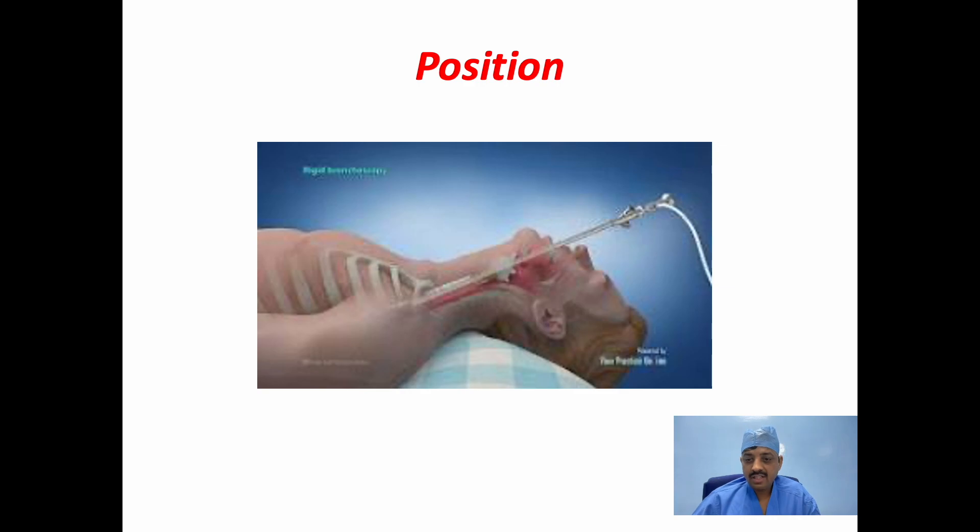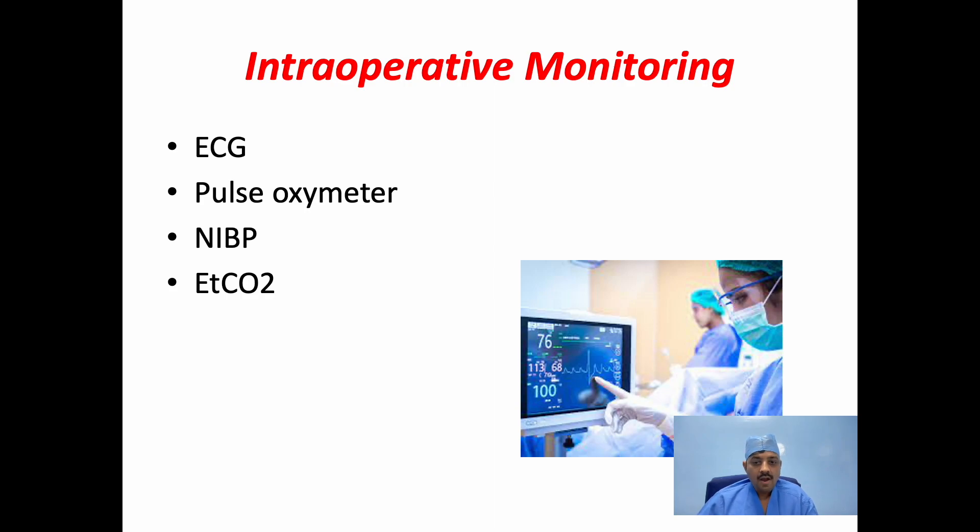The patient is usually kept in the supine position at the edge of the table, and the head is extended by keeping a sandbag or a shoulder roll. The head is placed on a ring with the chin pointing upward — this is called the shaving chin position. Standard intraoperative monitoring should be followed, which includes ECG, pulse oximeter, and NIBP. ETCO2 is usually not required if you choose a spontaneous ventilation method.